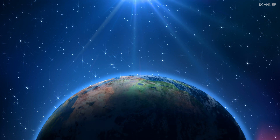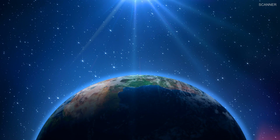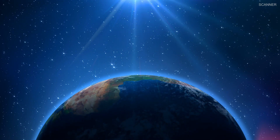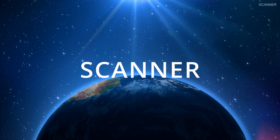NASA Headquarters in Washington has approved the start of the final design and fabrication phase of the mission. Since no other spacecraft has visited a metal asteroid before, it is very exciting to see the progress of this mission.